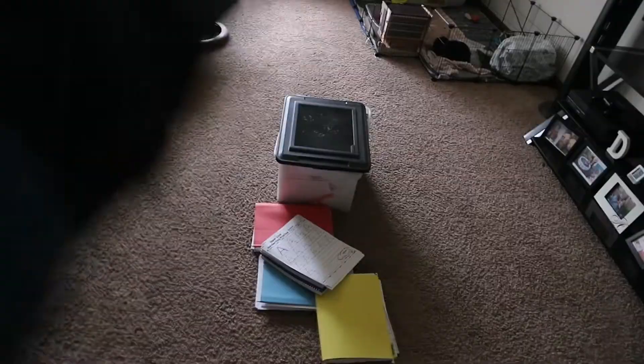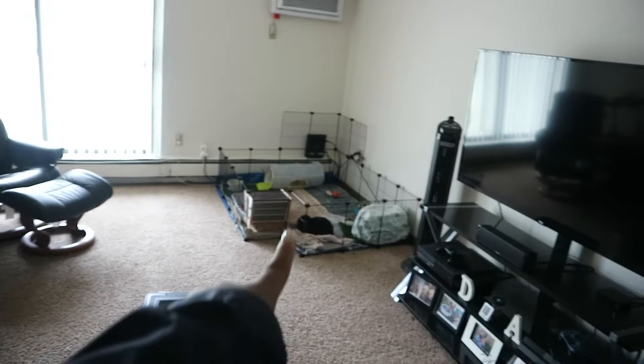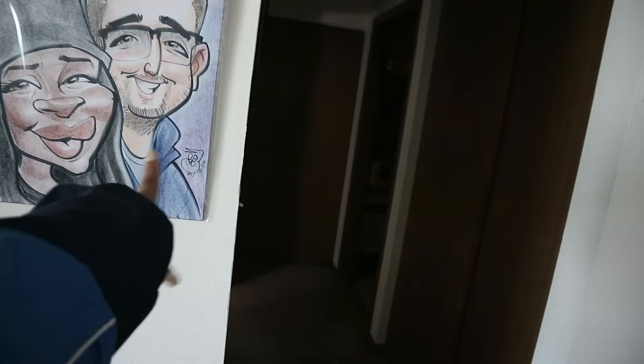We do have a little balcony out there but we don't have any furniture yet, so there's really no point in showing it. This right here is stuff I'm working on after this video. We've got our TV with the stand from Walmart, the dog's area, and over there is my rabbit's area with the AC — and here's our caricature, I love it!